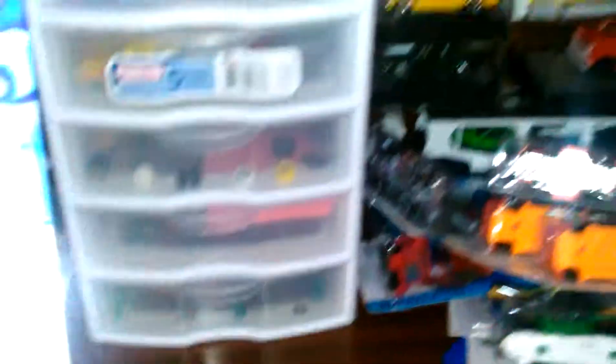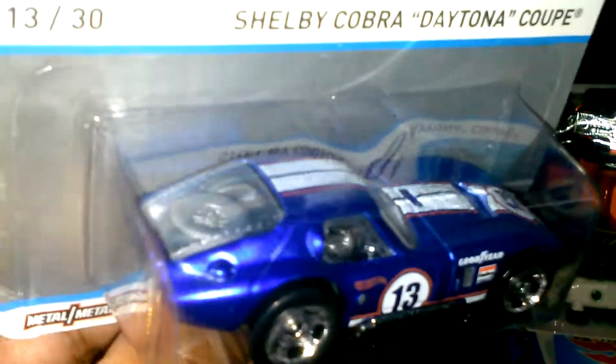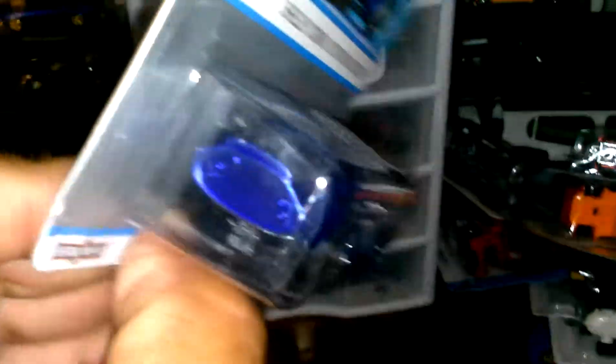I also have the Shelby Cobra Daytona Coupe — this thing is beautiful. I can imagine this thing with real riders, it would be sweet. I like the back here — you can see the wheel back there.